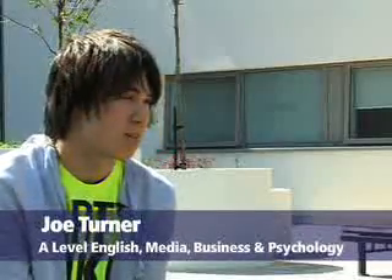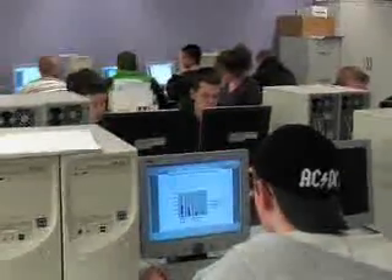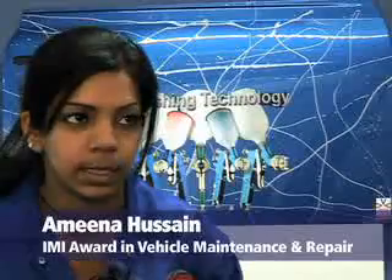There's a library so you always have access to any books you might need or extra material if you're ever stuck on a subject, and there's access to computers all around the campus. The facilities here at Wanka are great.